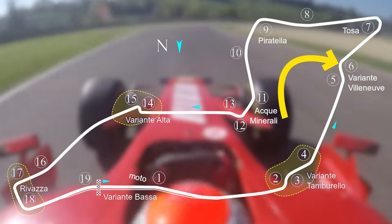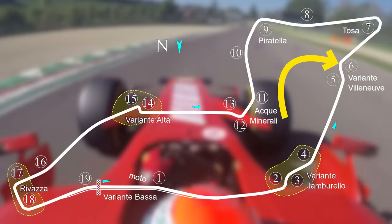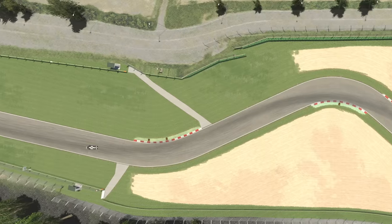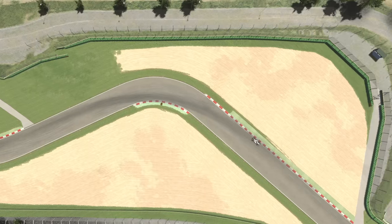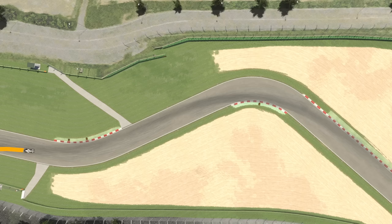Just look at this — it's the Villeneuve Chicane at Imola, a fast left-right complex. Here I take the best line for the left, but it leaves me having to over-slow for the right and getting an awful exit. So I need to work back from the braking zone, slow up a little bit more, come out of the left in the middle of the track, and maximize the right to get a good exit. If you have multiple corners like this, you really need to work on finding the best compromise.